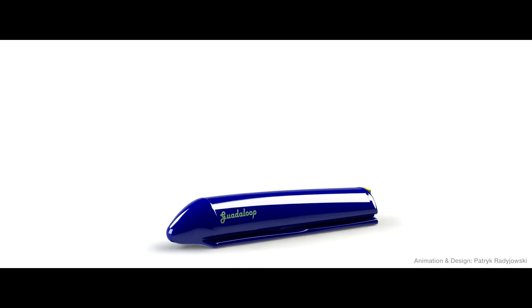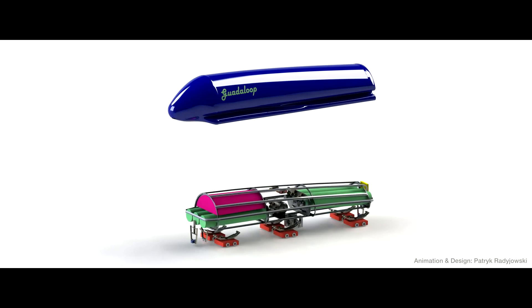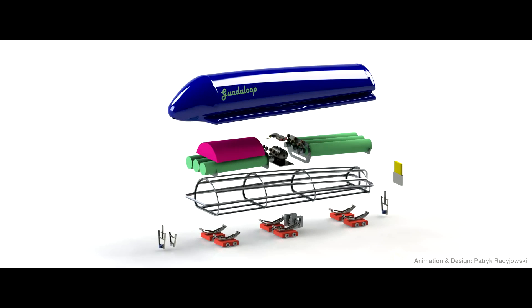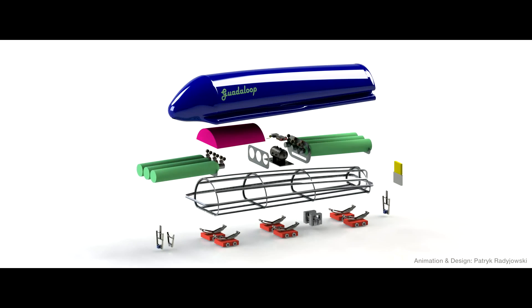Using a network of computers running a robotic operating system and a high-speed communications platform, our pod will implement navigation vectors and safety features without the need for a driver.